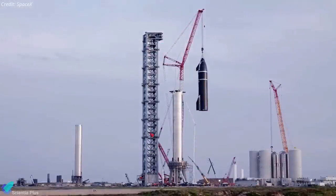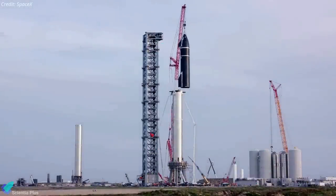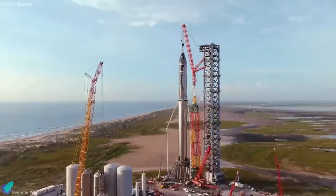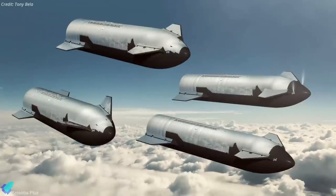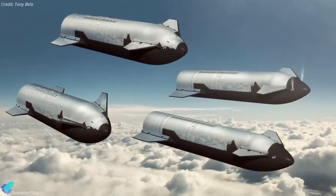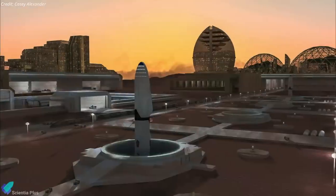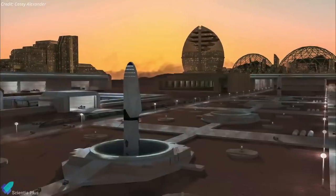In short, the SpaceX Starship system fundamentally changes the paradigm for NASA science, technology development and testing, and human exploration of space. Furthermore, Starships flown to the Moon and Mars will provide opportunities to deliver massive cargoes and large numbers of people to enable sustained and self-reliant human off-world presence.